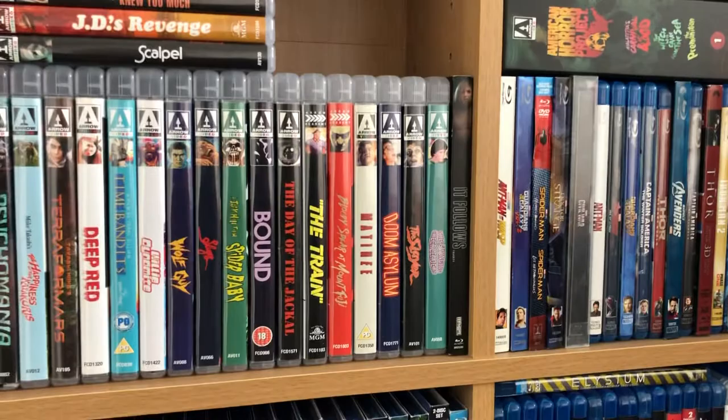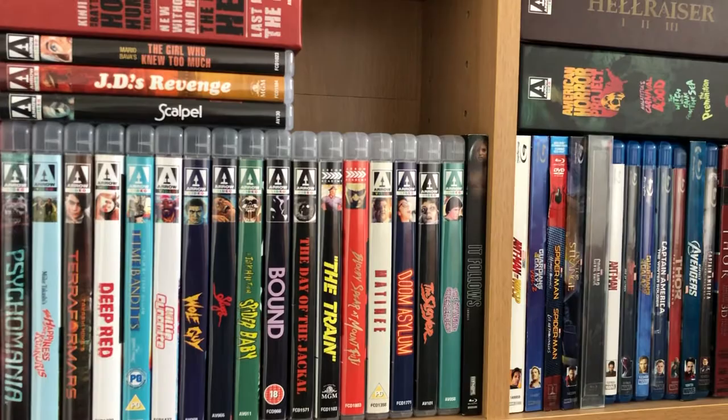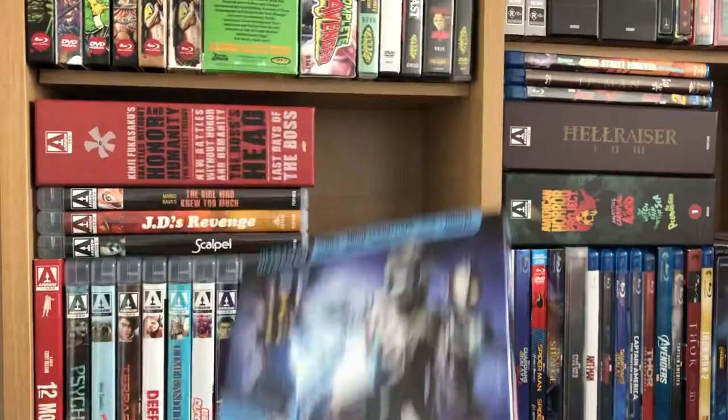What up YouTube! I got some new stuff in the mail recently during the quarantine and I thought I would do a little video of some of the stuff I grabbed. To begin with, let's start with Ultraman X — it came from Mill Creek, and this is the slip cover.